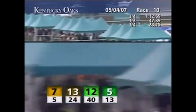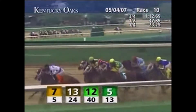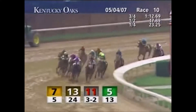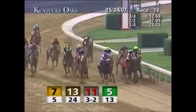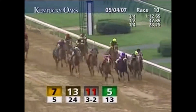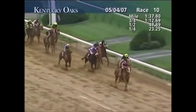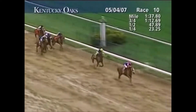Rags to Riches' campaign consists of victories in the Grade 1 Las Virgenes, Santa Anita Oaks, Kentucky Oaks, and Belmont Stakes, plus a second in the Gazelle Handicap before she was retired due to injury. She was a winner of 5 of 7, out of the money only once in her first career start. Her last race, she was second to Lear's Princess in the Gazelle, and then was retired because of an injury.